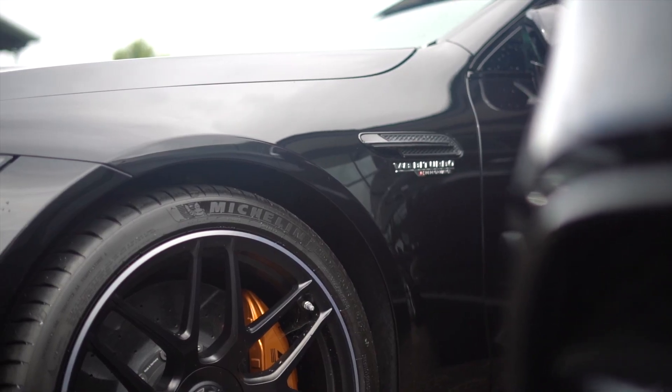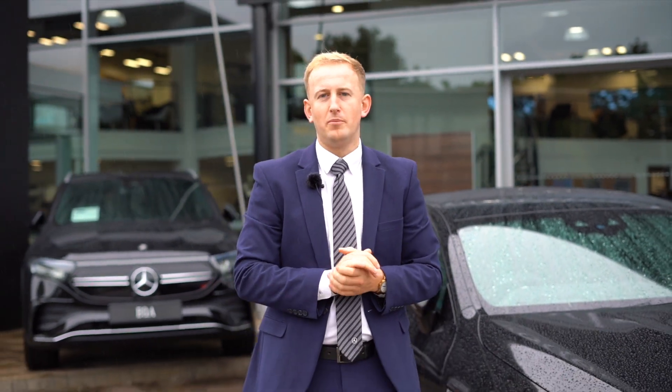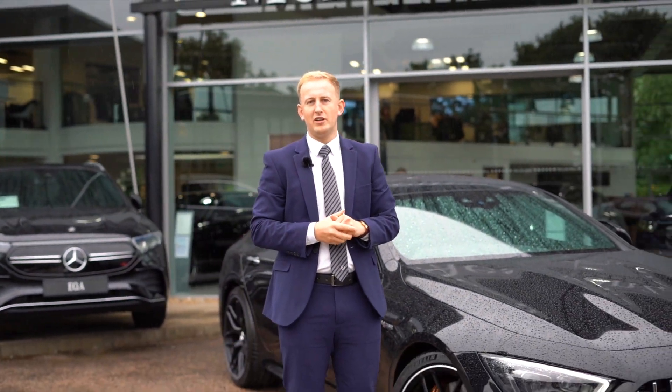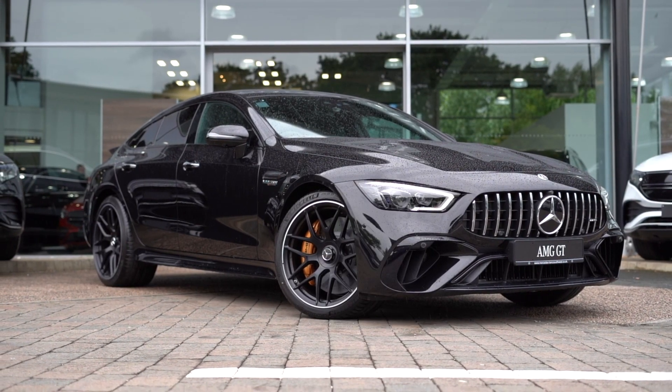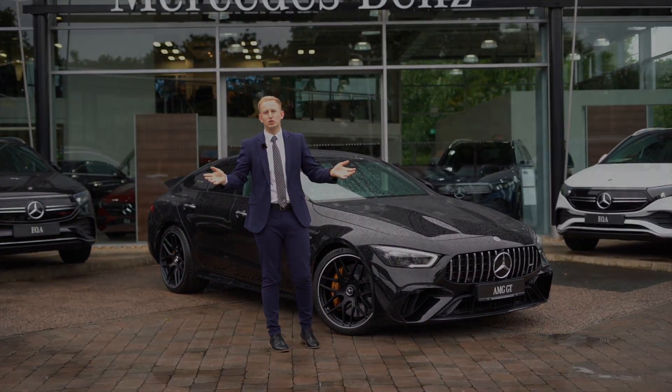Thank you for taking the time today to watch this video on the GT 63 SE Performance. If this is one that you're interested in and would like any further information on, please contact our team on 01392 822 700, or alternatively inquire digitally and one of our team will contact you. Thank you very much for your time.